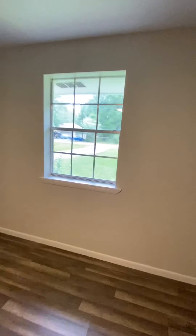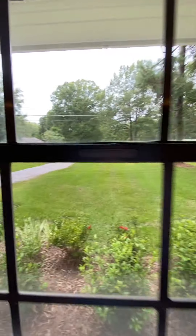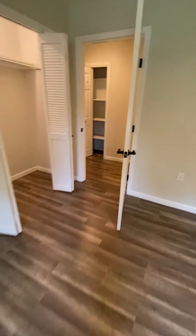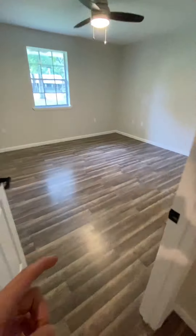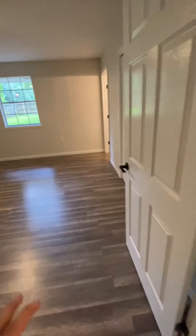The second guest bedroom we're going to look at is here — nice closet space and a really decent size room with a normal size window for a guest bedroom. Then we have our third guest bedroom here as well — once again a decent size with another little closet space.